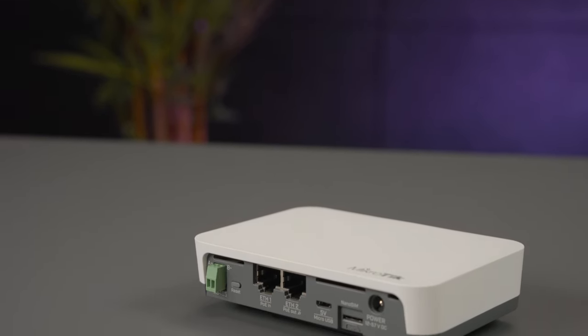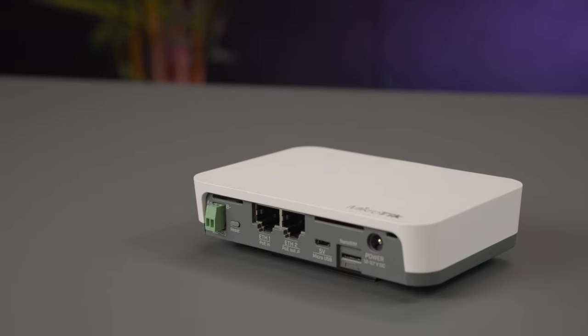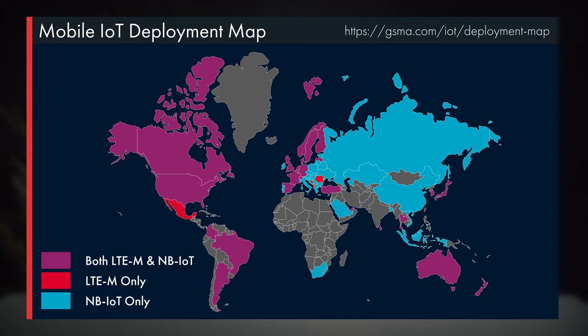NUT is our IoT gateway. It uses very low bandwidth, low cost cellular connection for IoT — Narrowband or NB and CATM. It is supported by many mobile operators all over the world. NUT supports protocols like HTTPS and MQTT that allow sending sensor data to the cloud or local server.